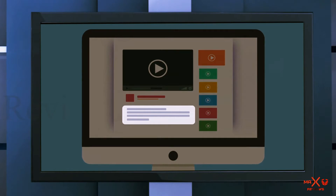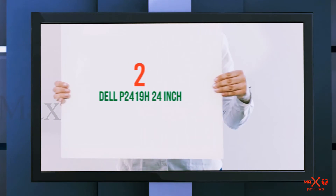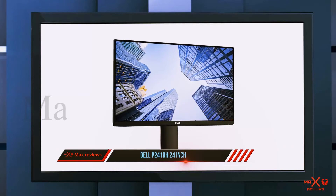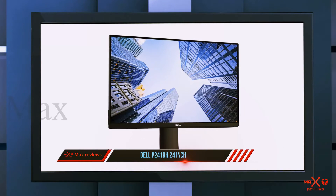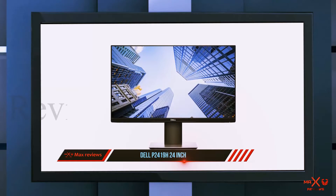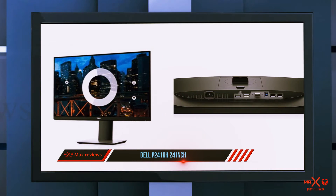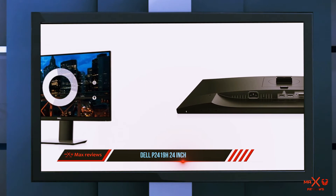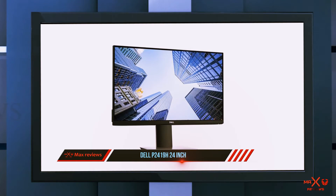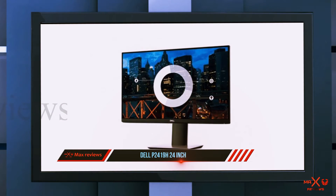Check out the description for more information and the latest price. Coming in at number two, the Dell P2419H 24-inch. If you care more about picture quality than response times and input lag, the Dell P2419H is a better budget option than the BenQ RL2455S. You can also get it for less, with the price usually around $150–$170.